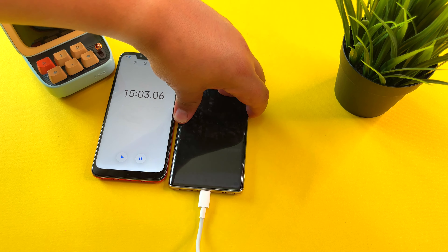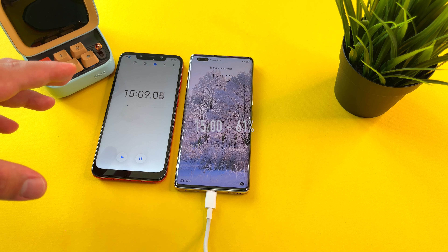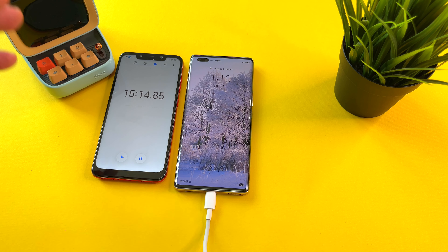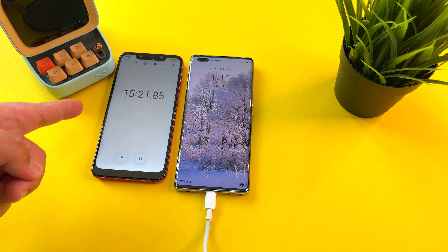15 minutes. Let's see the results — 61%. Doing very well so far. But what is the record here on Frankie Tech? I think it was around 24 minutes with the Mi 10 Ultra. You remember that phone? This one looks like it probably won't make it there. Let's see how it does at minute 20.